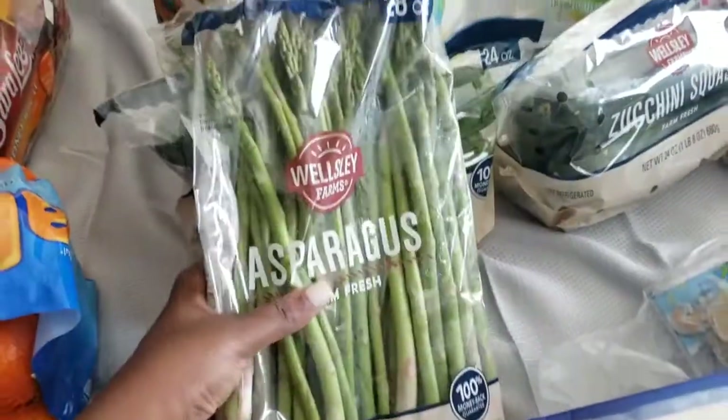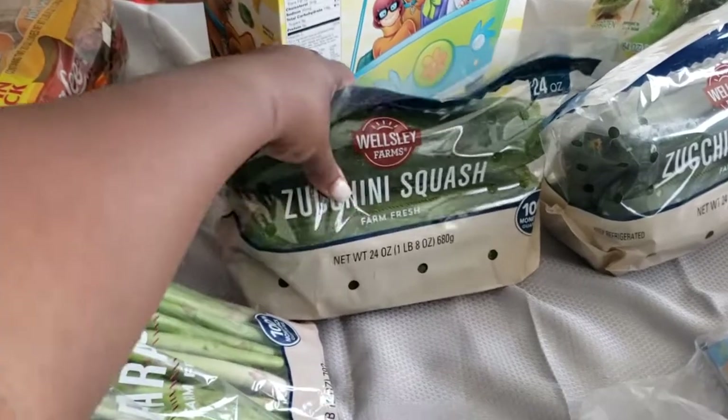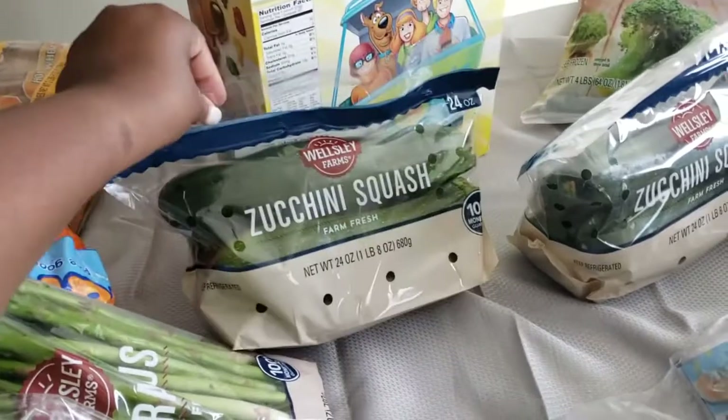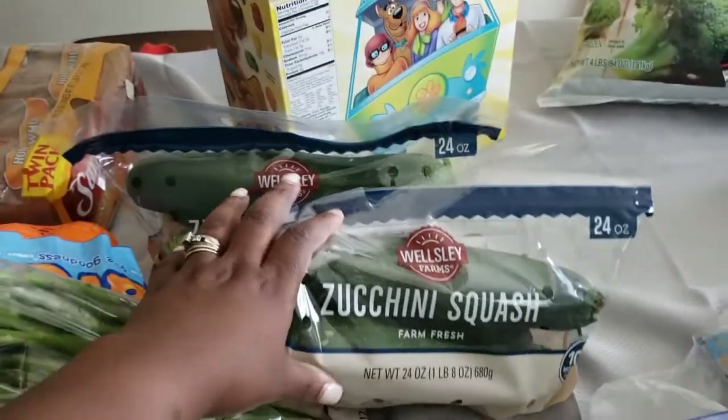I have some asparagus for my meal prep, and some zucchini. Now these little packs here were $4 and some change a piece, so I picked up two of those for meal prep.